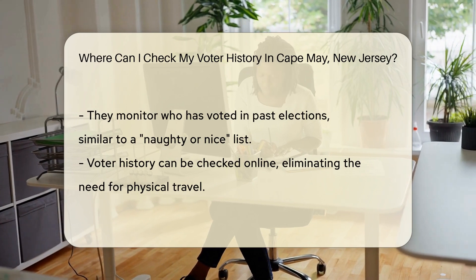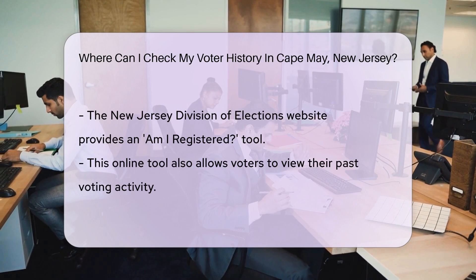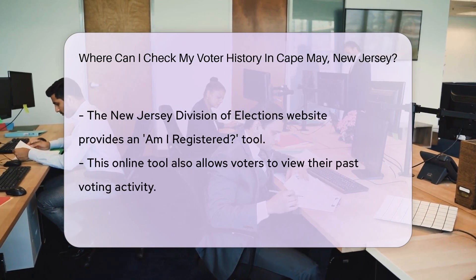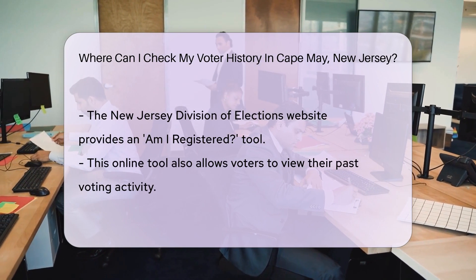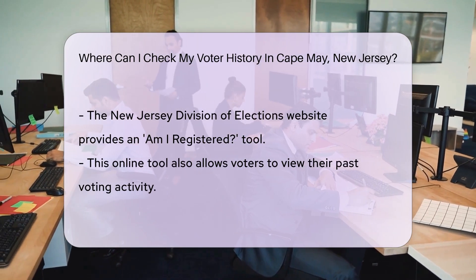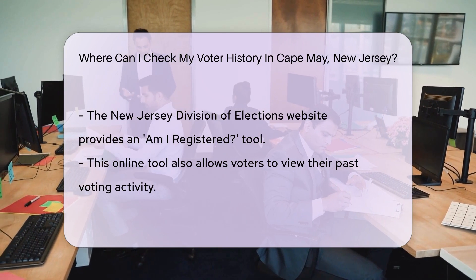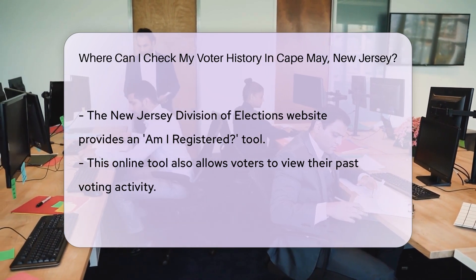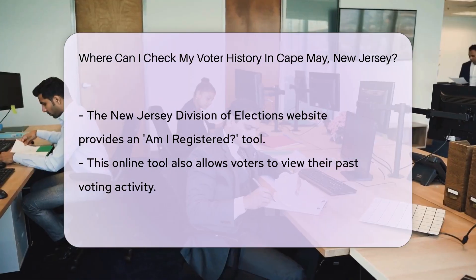You don't need to hitch a ride on a sleigh to check your voter history — the digital age has got you covered. With a few clicks, you can access your voting past online. It's like time travel for your political participation. To get started, head over to the New Jersey Division of Elections website. Here, you'll find the 'Am I Registered' tool. It's not just for checking your registration — it's a treasure trove that includes your voter history.